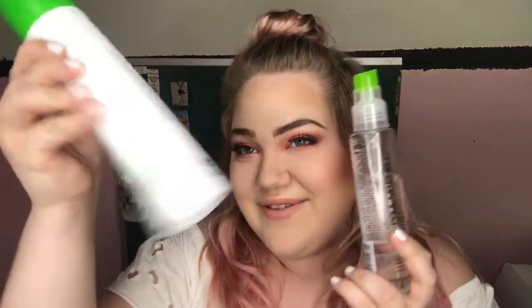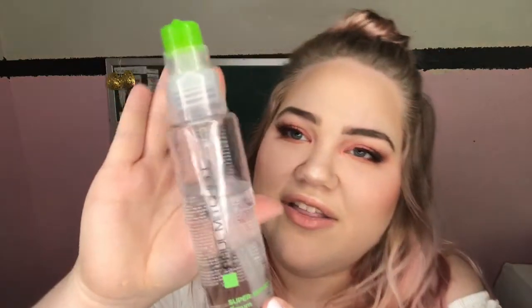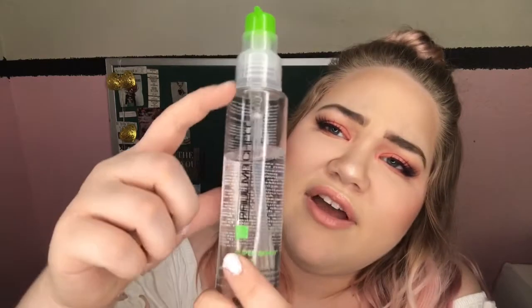My next product is the Paul Mitchell Super Skinny Serum, same line as the shampoo and conditioner. I love it — it has the same great smell, and I've had this bottle for about six months now. It's a really good investment because you don't use a lot — just one to two pumps. I have super thick hair so I use a little bit more, but even with long hair I don't think I've ever used more than two pumps.